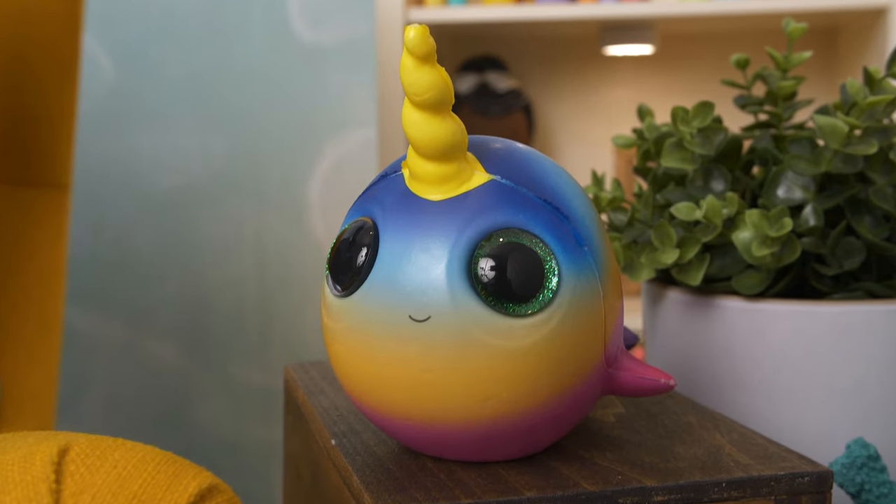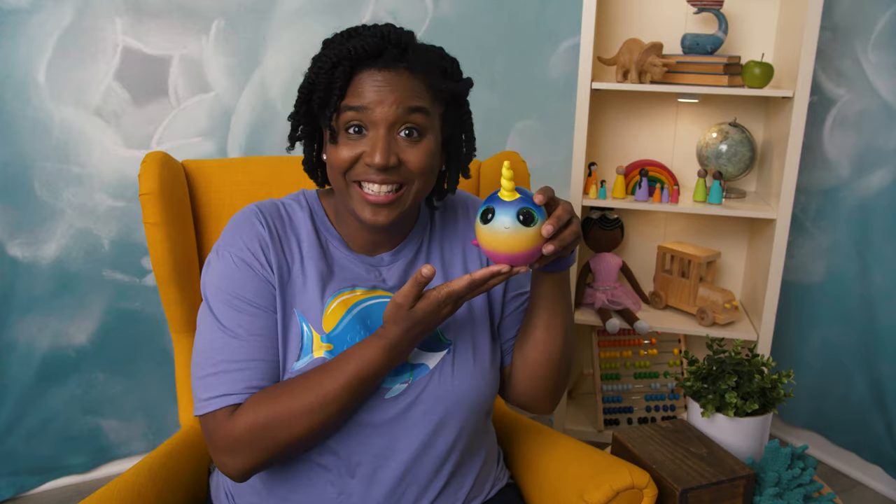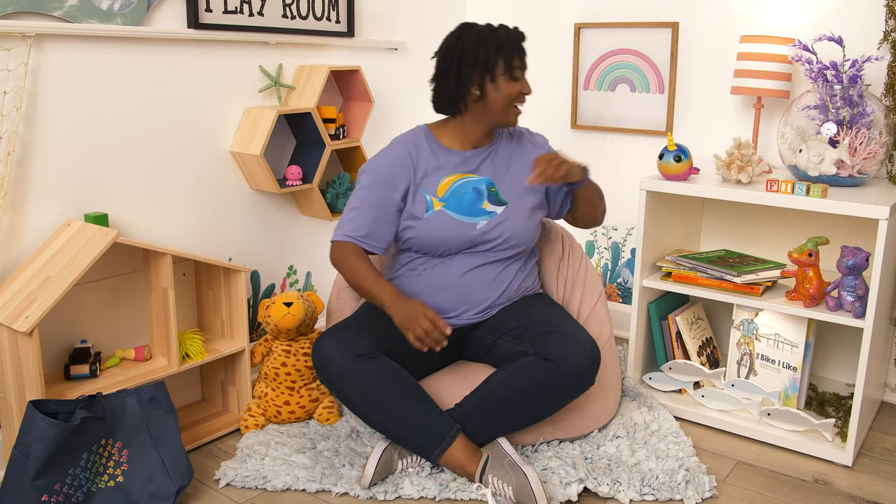What do you think, Chips? Are you excited? Come on, you can come along too. Let's go. All right Chips, here we are in the playroom. I love it here.